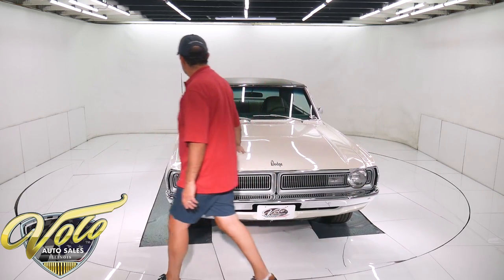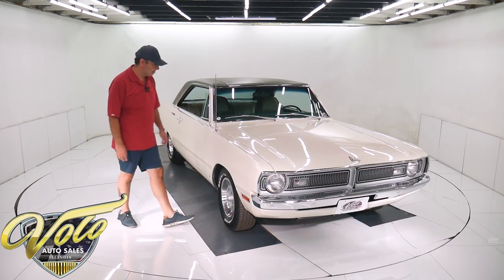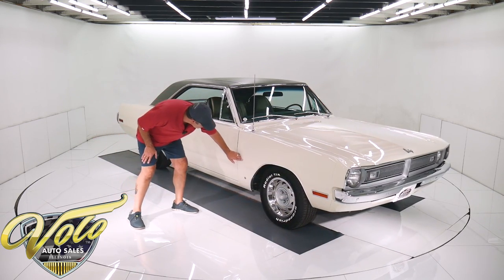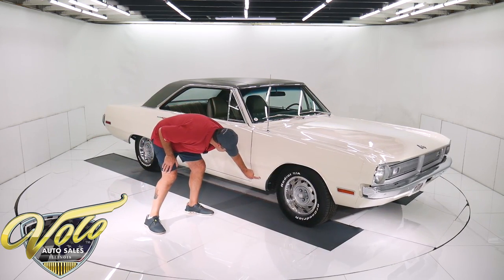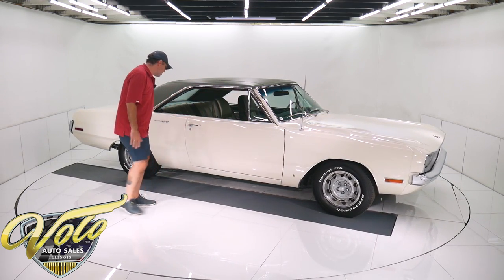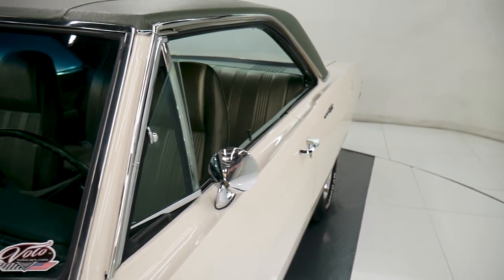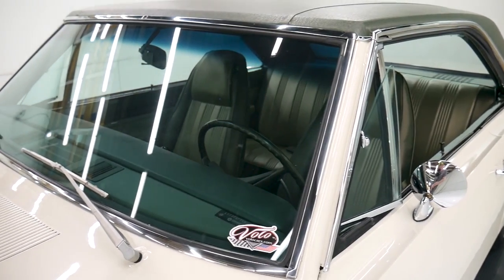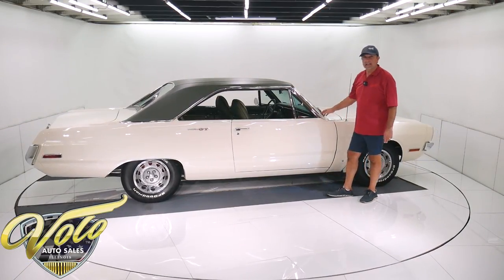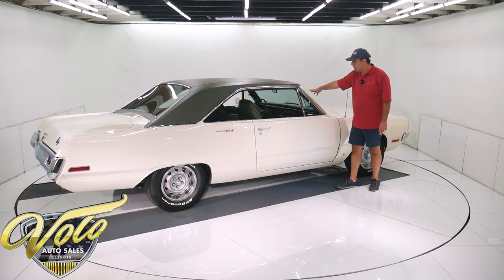It was repainted the original color, which is just called white — no fancy names, just white. It's kind of a creamy white. It has the Chrysler Mopar Pentastar, and everything fits smooth. No bubbles, no issues — laser beam straight. The emblems look new, door handles look new. The vinyl top is new. All the stainless trim is original — it's been taken off, straightened, and polished. All the glass is nice original tinted glass, and it has a new windshield.